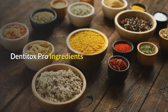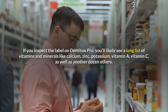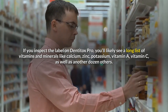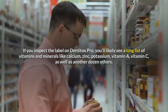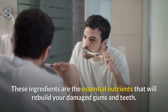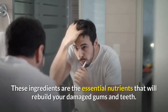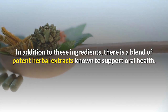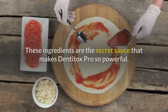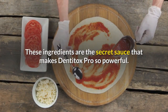Dentitox Pro Ingredients. If you inspect the label on Dentitox Pro, you'll likely see a long list of vitamins and minerals like calcium, zinc, potassium, vitamin A, vitamin C, as well as another dozen others. These ingredients are the essential nutrients that will rebuild your damaged gums and teeth. In addition to these ingredients, there is a blend of potent herbal extracts known to support oral health. These ingredients are the secret sauce that makes Dentitox Pro so powerful.